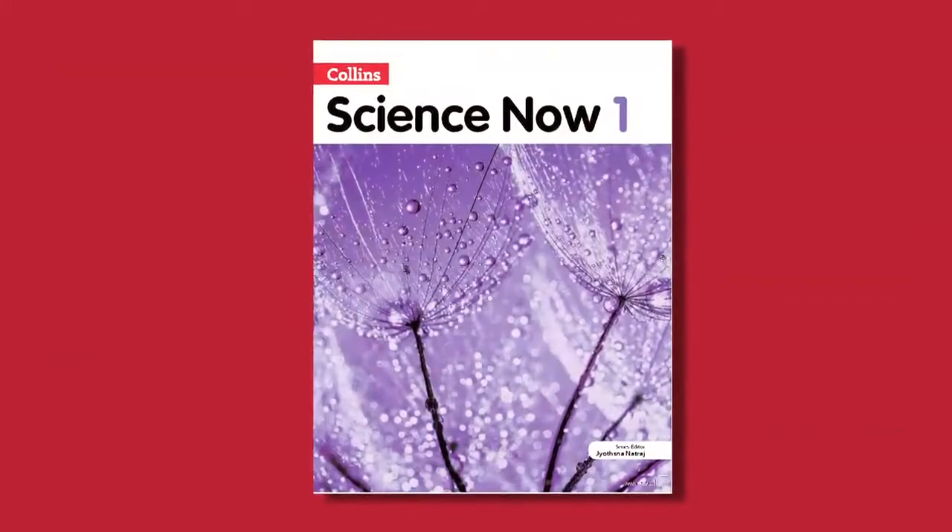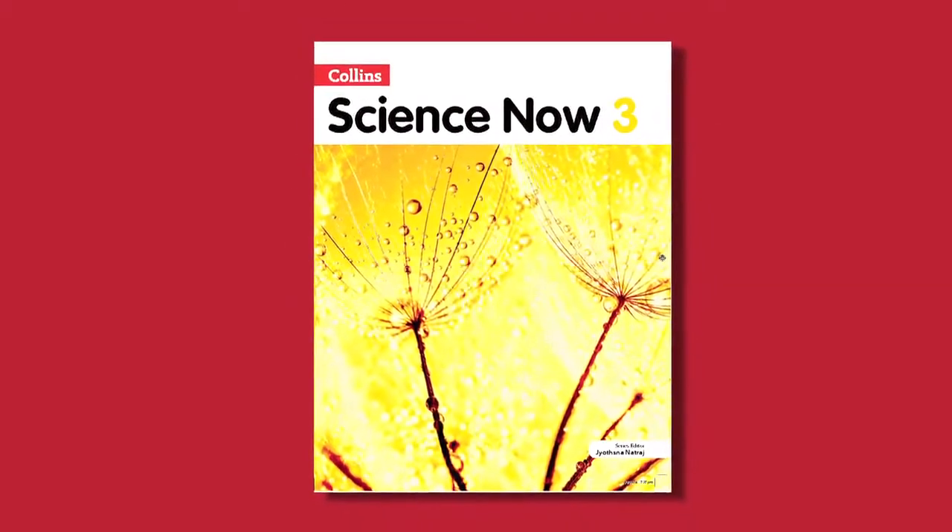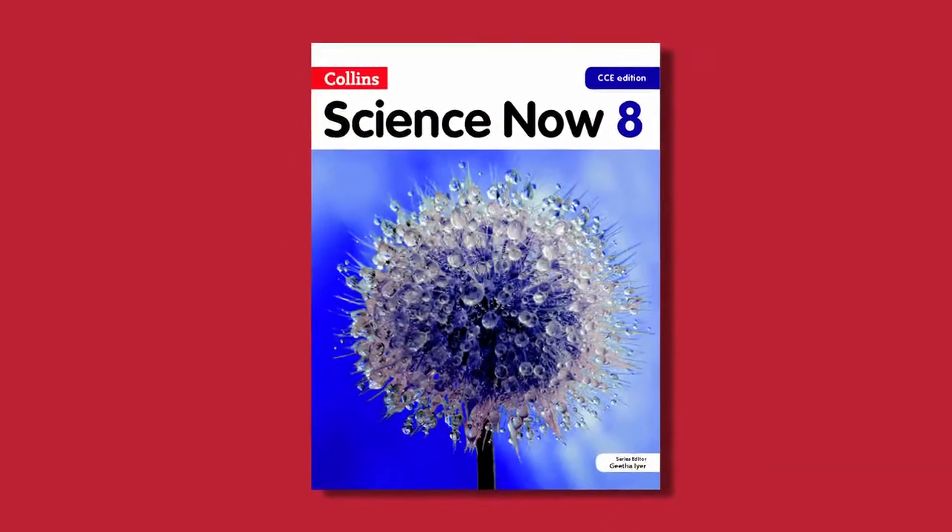Hi, I am Lekha Satindran from the Science Editorial team. I will be talking about our title Science Now, which is a series of 8 books for classes 1 to 8. It is an innovative science course developed with the aim of linking science with the everyday life of the students. The entire package comprises course books, teachers manuals, and digital support for teachers in the form of a DVD containing many interactive features and additional resources.